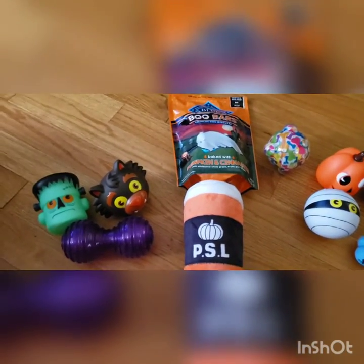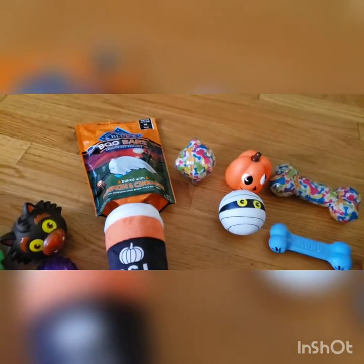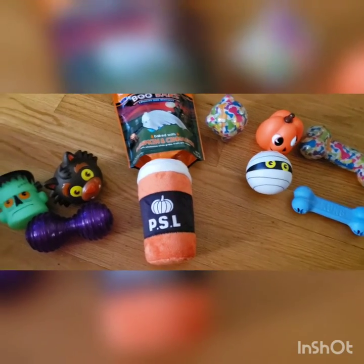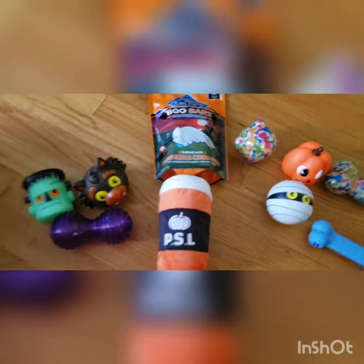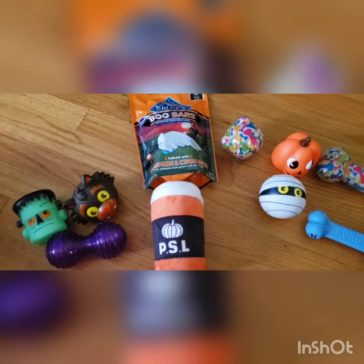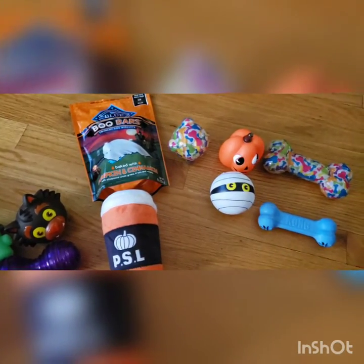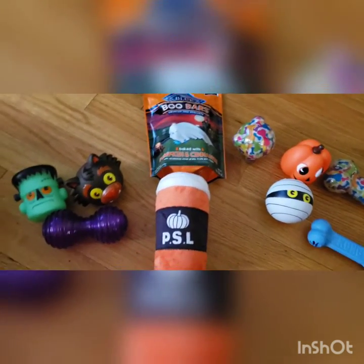Hi guys! I just want to show you a quick sample of some of the things that Elijah and I got while going on a shopping spree at PetSmart. The challenge was he could get whatever he touched, and as you know Elijah's still little, so he went from aisle to aisle and these are the items that he selected.